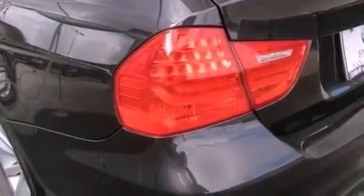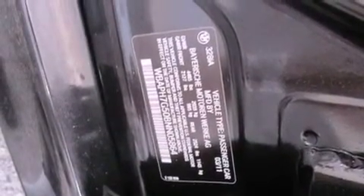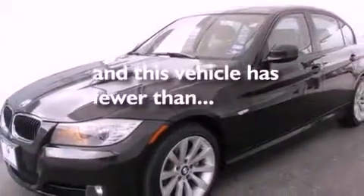Also included are disc brakes with an anti-lock braking system, a passenger side airbag, air conditioning with automatic climate control, and this vehicle has fewer than 14,000 miles on the odometer.